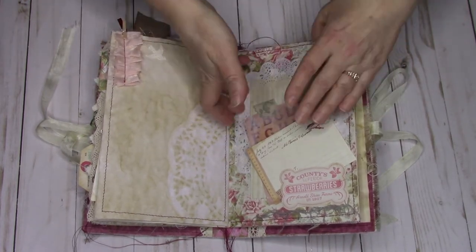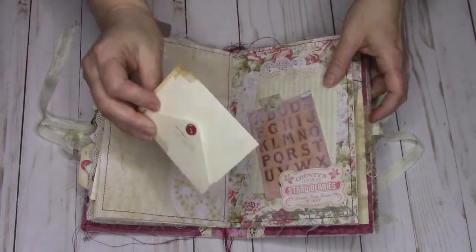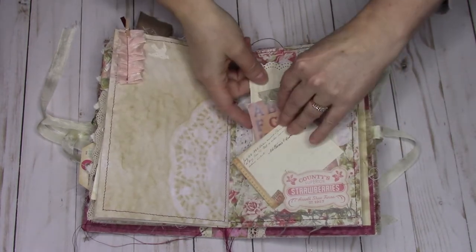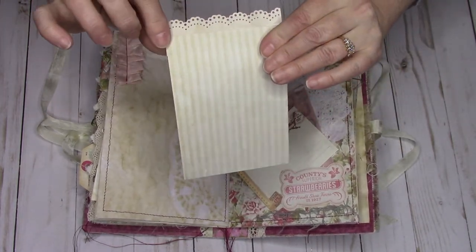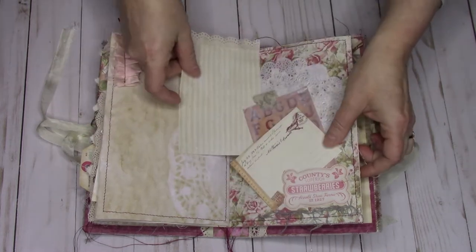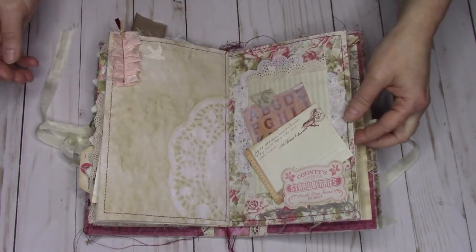On this page I have Mod Podged a doily down and I have three different tucks — once again a different envelope, an alphabet, and then I added paper lace, just the paper lace, once again to add that touch of lace while keeping it flat. And then I've got the grunge on the bottom.